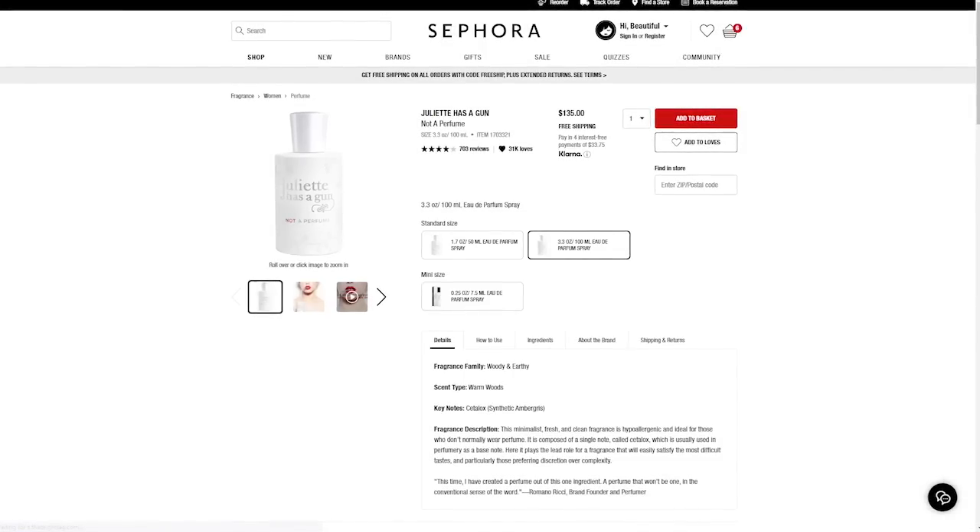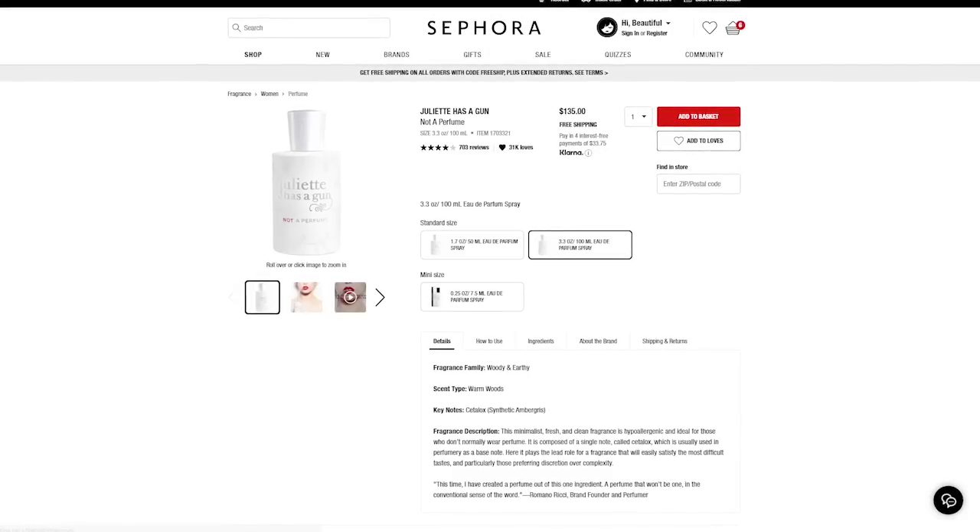The next product is Juliette Has a Gun 'Not a Perfume' fragrance in the larger 3.3 ounce bottle, which retails for $135. I love this fragrance — I've worn it for a couple of years now. It's my favorite spray-on fragrance. It's very woody and earthy, and it's described on the website as a perfume for people who don't like to wear perfume. It's not sweet, it's not overpowering, it just smells clean and crisp. It's been in my cart so many times during Sephora sales and I never buy it.